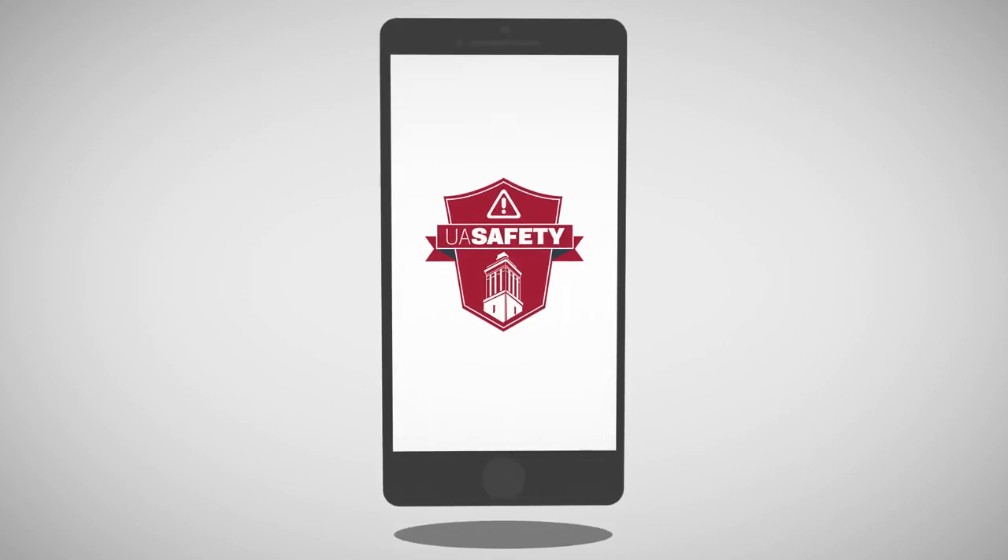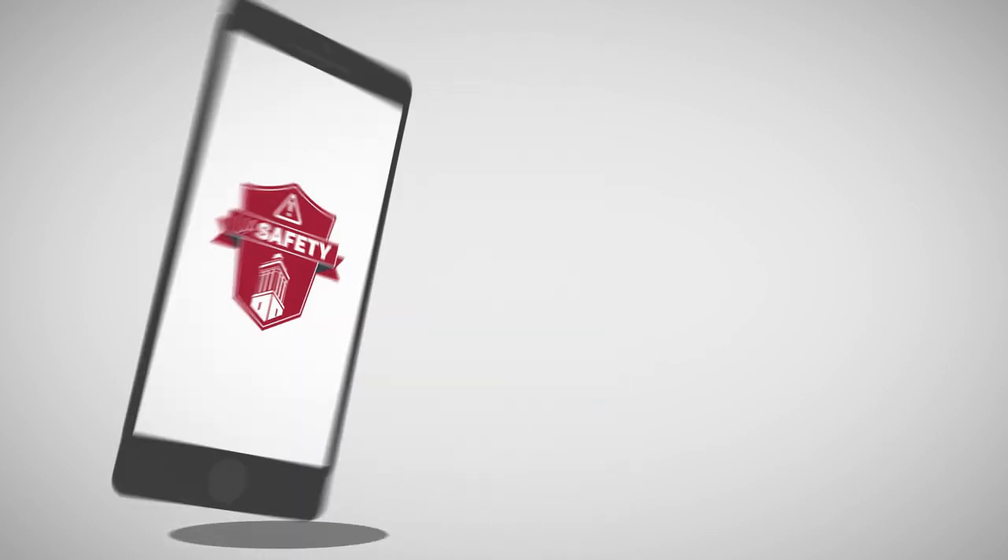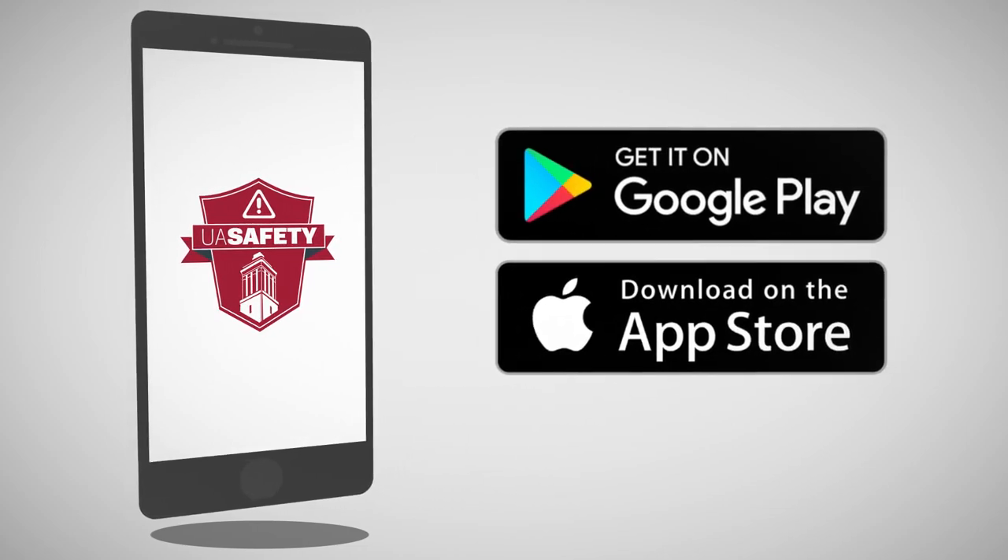Experience UA Safety at your fingertips. The UA Safety app has been updated to provide you with an even better user experience.